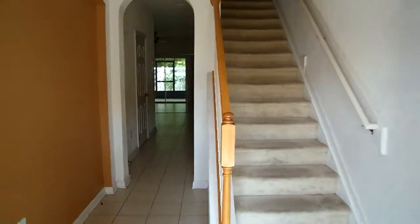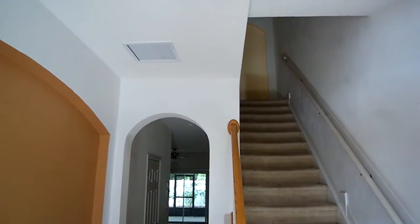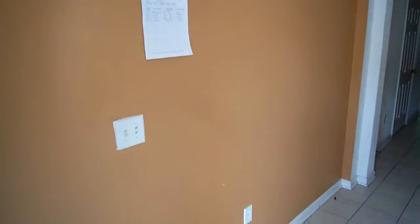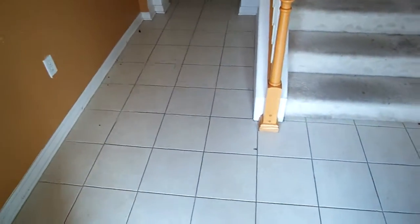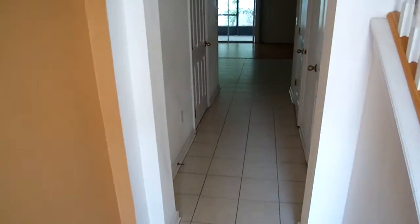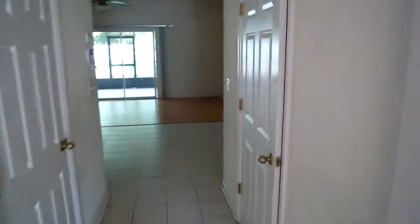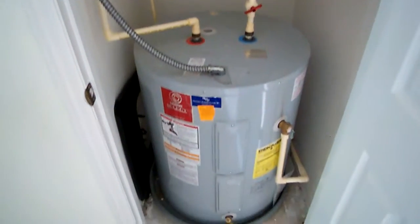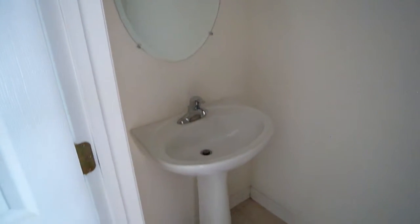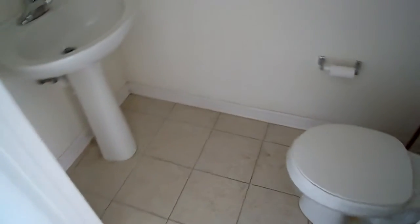When you come in, this is a typical floor plan that we've seen before. It has the archways here. This was tenant occupied, so it's messy — it needs to be cleaned. There are tile floors here at the entranceway. As you come in you have the hot water heater on the right. Next room is the half bathroom with a pedestal sink. All tile floors here in the main traffic areas.